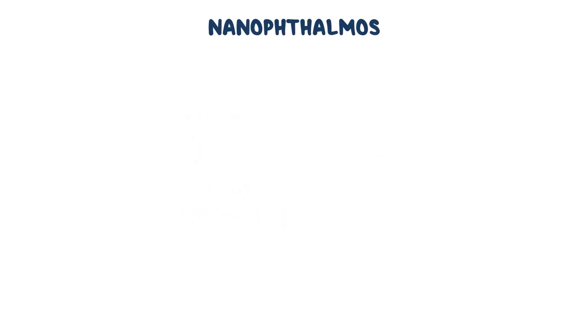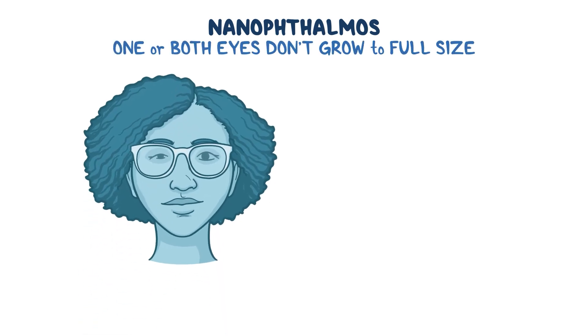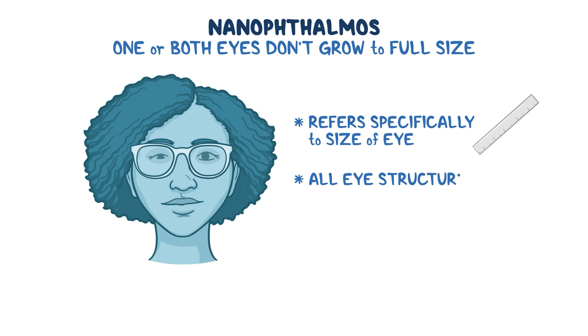Nanophthalmos is a rare birth condition where one or both eyes don't grow to their full size during fetal development. Unlike microphthalmos, where there may be other structural anomalies, nanophthalmos refers specifically to the size of the eye — meaning despite being small, all eye structures are intact.